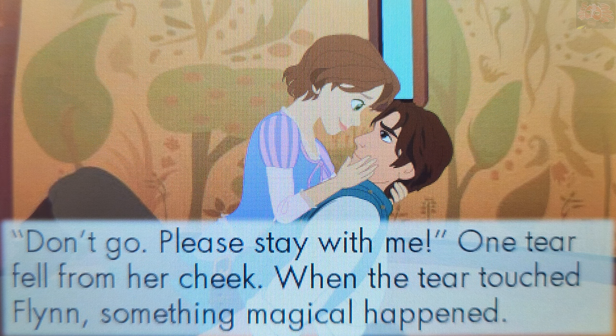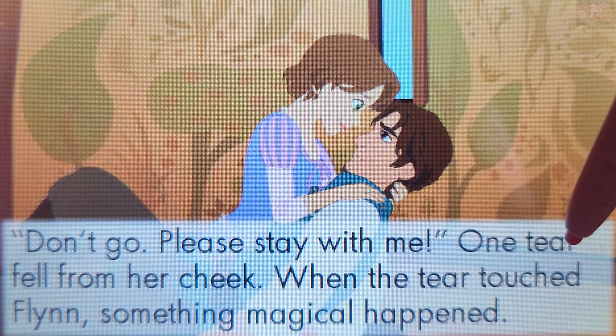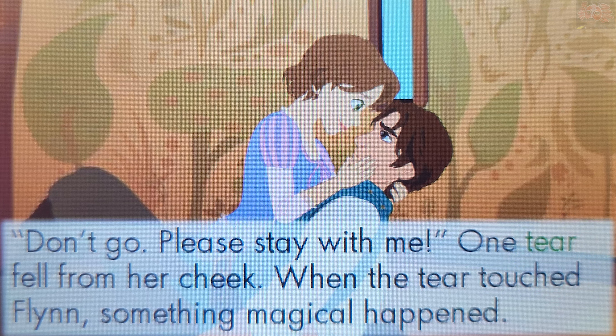What fell from Rapunzel's cheek? Touch a word to answer. A tear. That's right! A tear fell from Rapunzel's cheek. You've got them all! Wonderful! Perhaps you'd like to play again and try to get another perfect score.